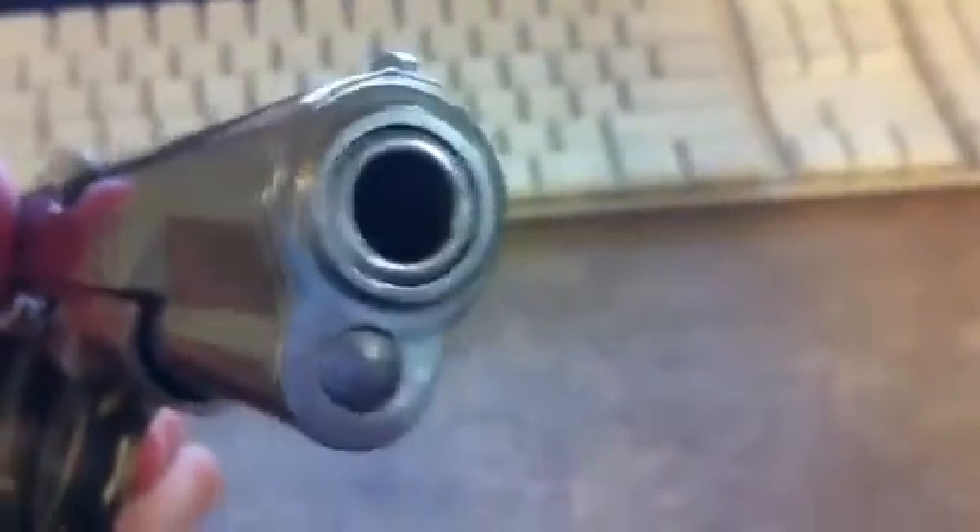It's just a standard Tokarev pistol that has a magazine well spacer and a barrel chambered for 9mm as a conversion. And there you go — you have a 9mm pistol. If you want to convert it back, all you have to do is take out the spacer by removing that pin right there, swap out the barrel, and boom — you've got two pistols in one.